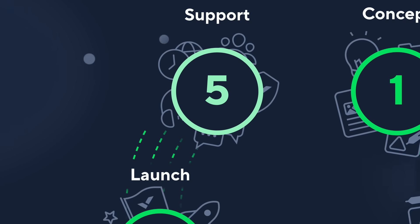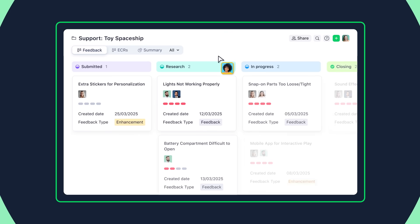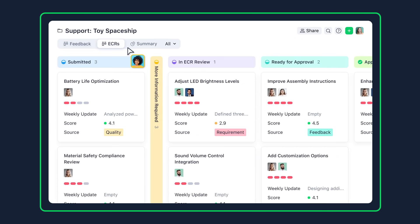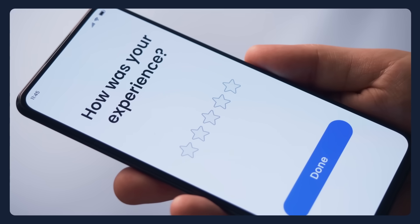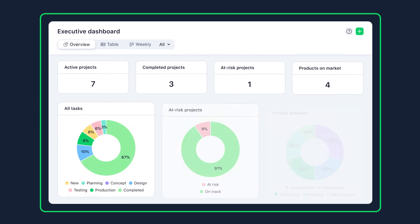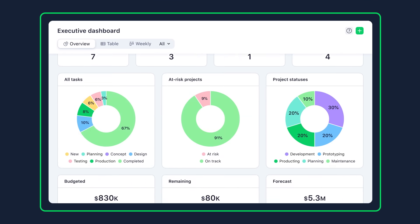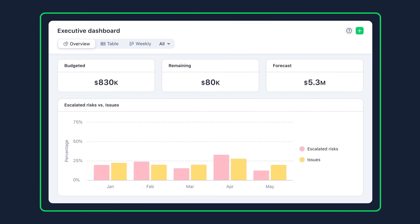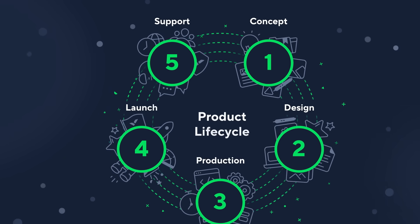Now that your product is in the hands of your customers, Wrike can help your support teams with task prioritization and issue tracking and resolution to improve service quality and increase customer satisfaction. With all your support data centralized, you'll have access to insights and performance analytics that you can use to enhance the next generation of products, closing the loop on your product lifecycle.